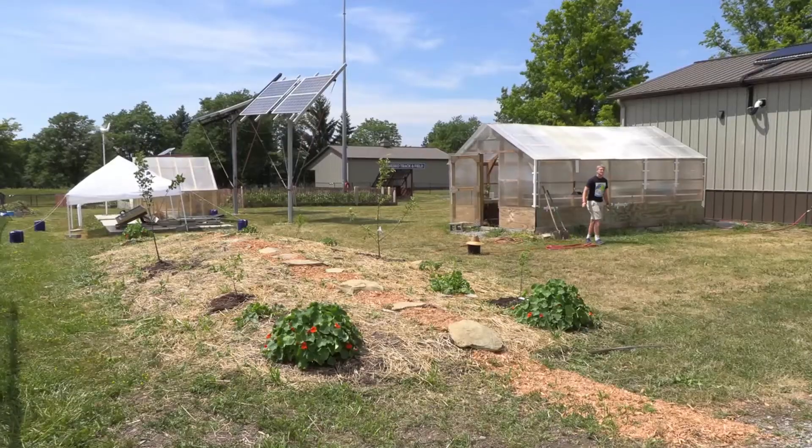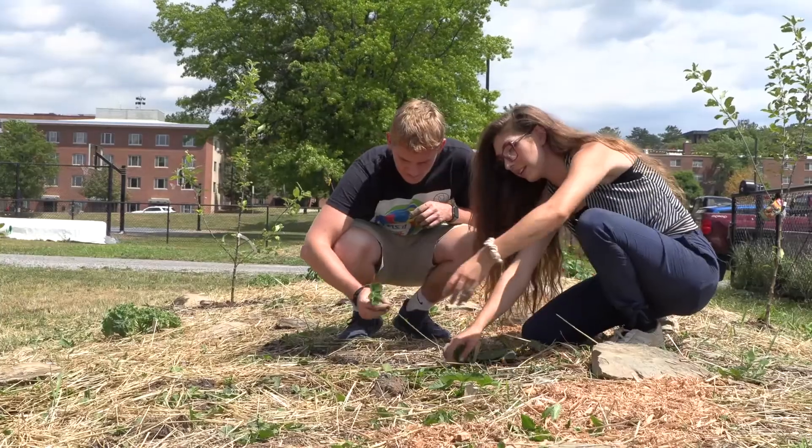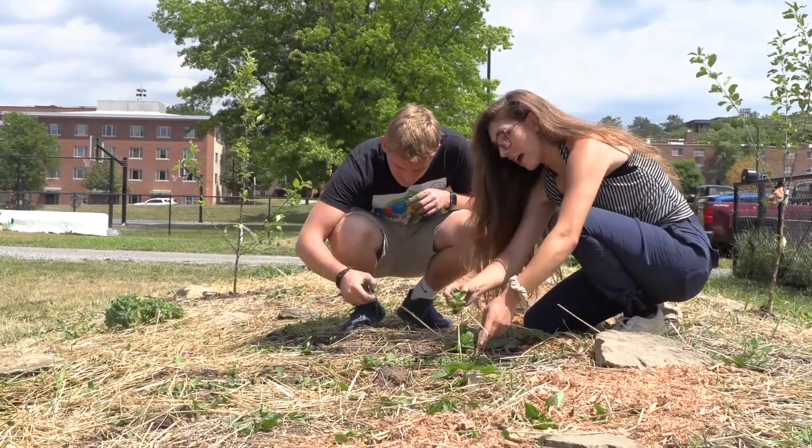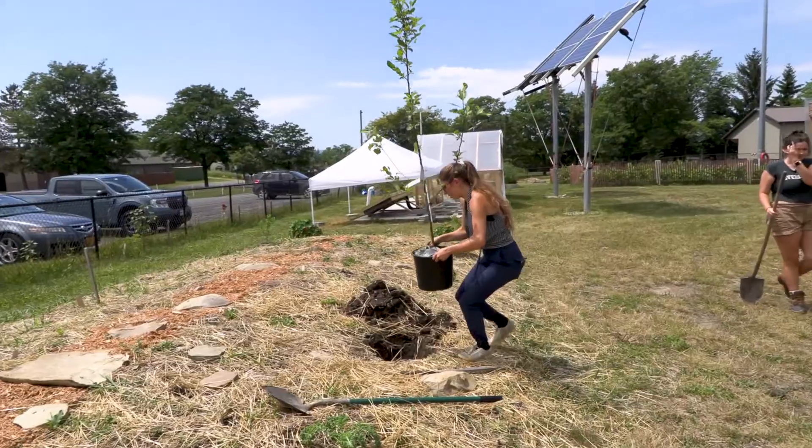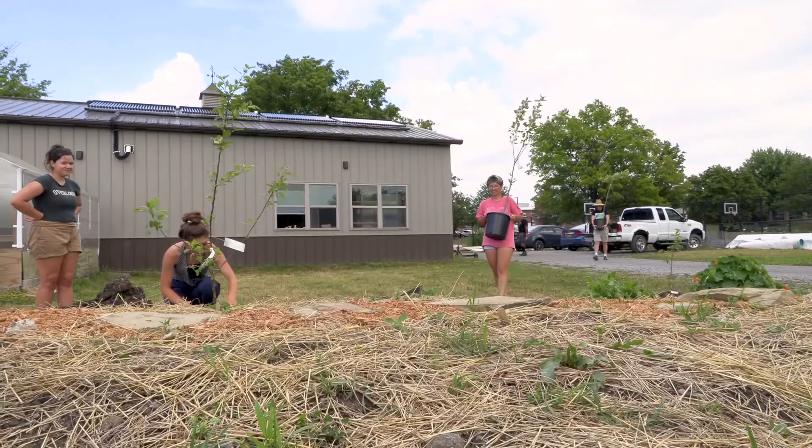It's a food forest, so it's a form of polyculture, no-till gardening where we're using layers. We start with the ground cover and then build up every layer of a forest, all the way up to a canopy and everything in between.